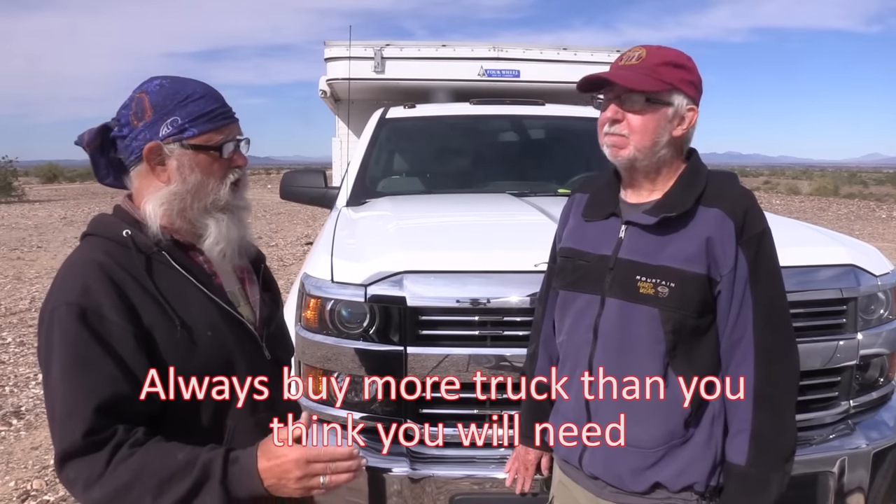I thought, well, that's pretty good advice. And that is very good advice — you can always replace the camper pretty easily, but having problems with your truck is just a nightmare. Most people with pop-up truck campers settle for a half-ton pickup truck, but I decided to go a little heavier to a three-quarter ton. This is a 2016 Chevy Silverado 2500 HD.